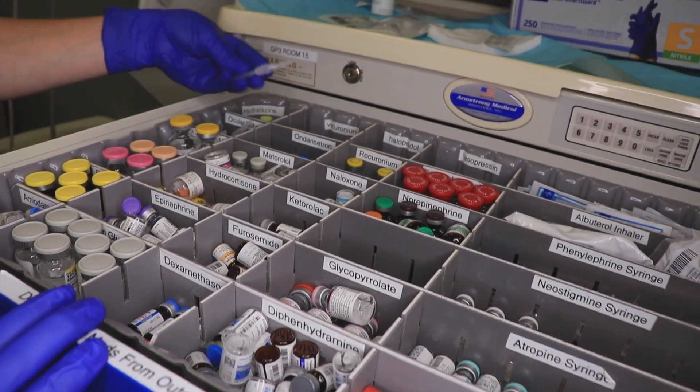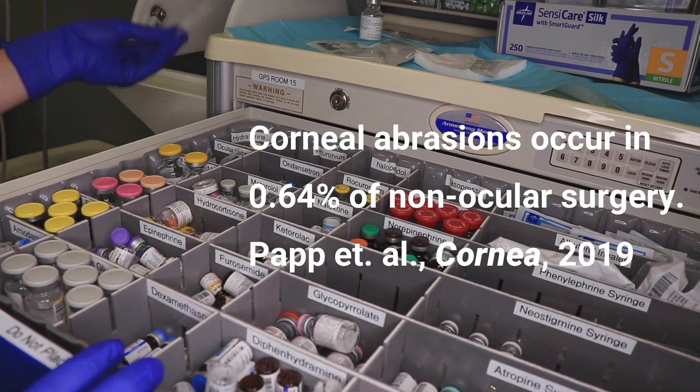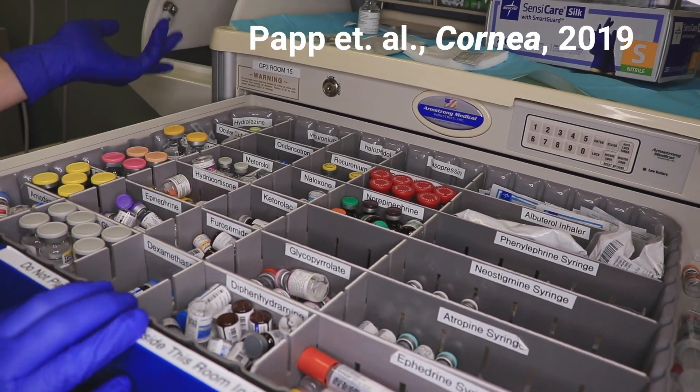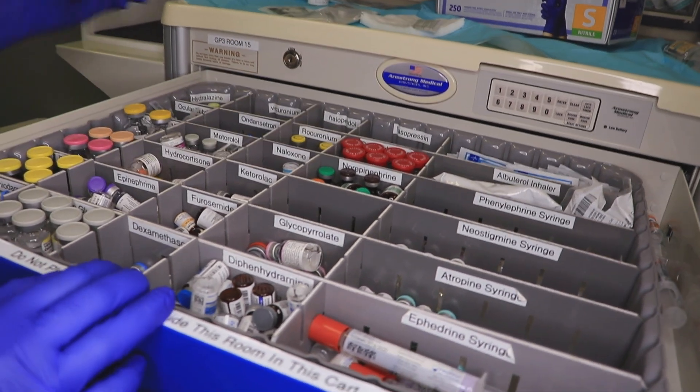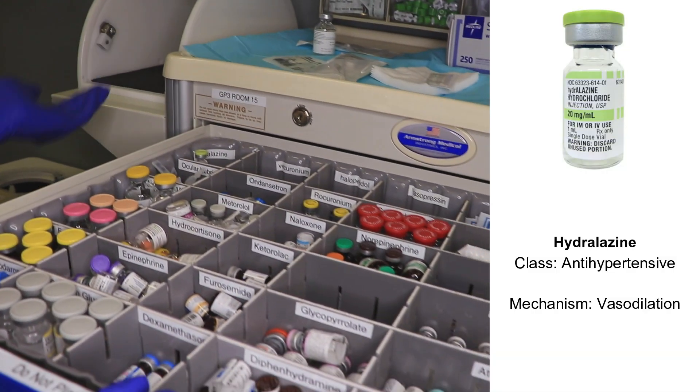This is lubrication that can be used to assist you in preventing corneal abrasions once the patient's asleep — it can go in their eyes. We usually have a few medications that can treat hypertension, which we do see under anesthesia sometimes. Typically we'll use hydralazine or the labetalol that I showed you before.